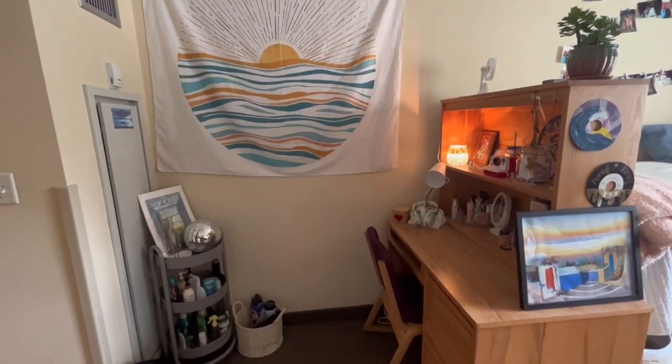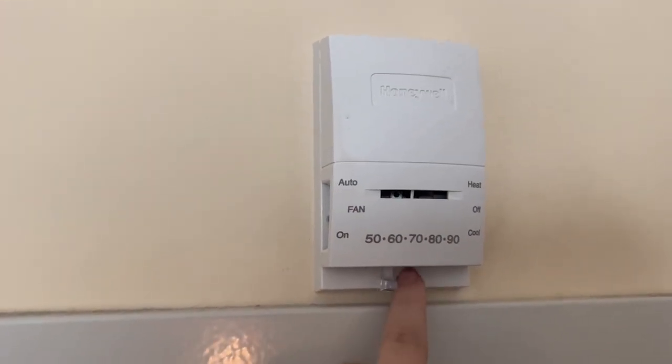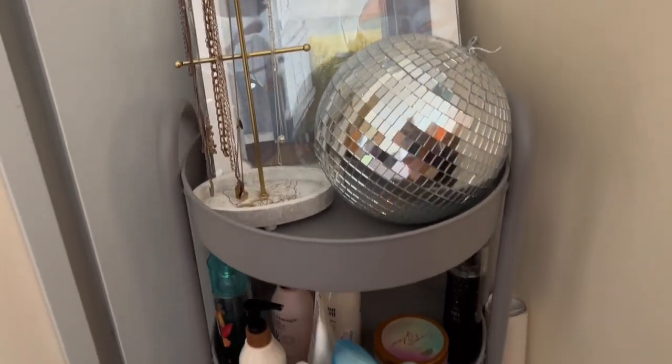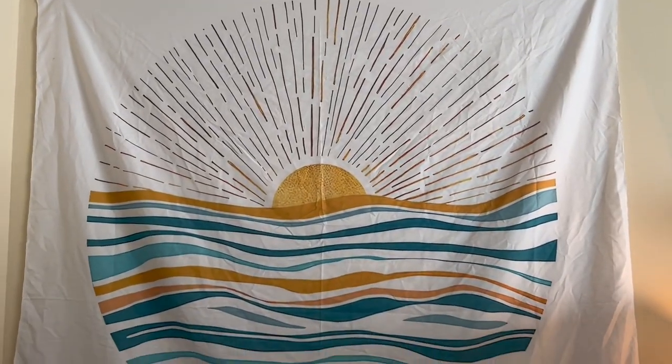So now I'm just going to show you this section of my room. You are able to control your own thermostat, which is really nice. And then I have this cart off of Ikea — I recommend getting one just to hold all your products. And then I have this tapestry off of Etsy.